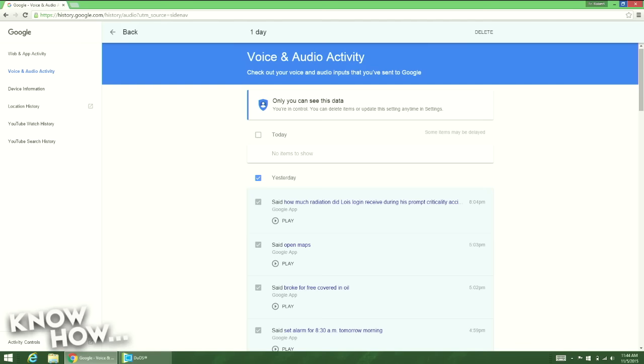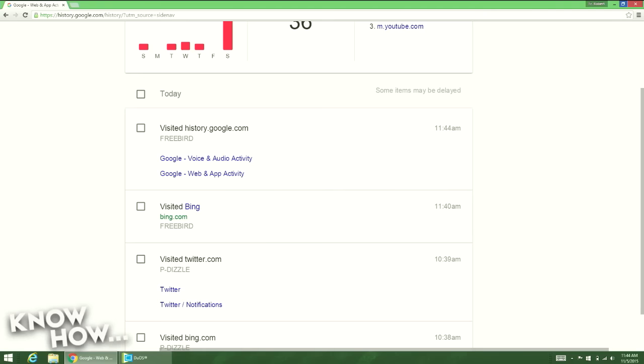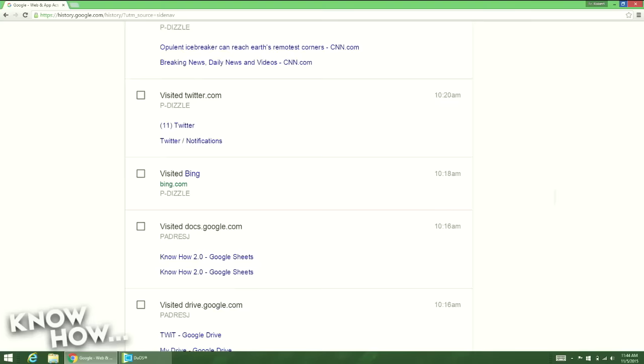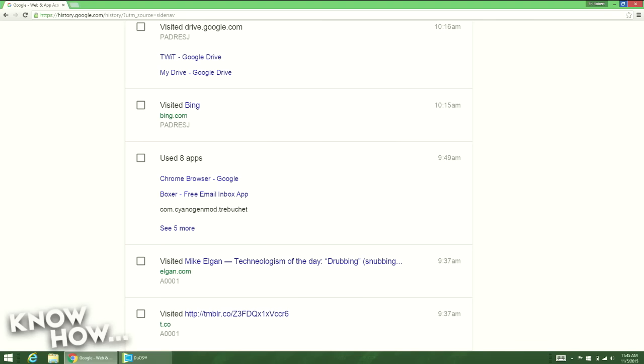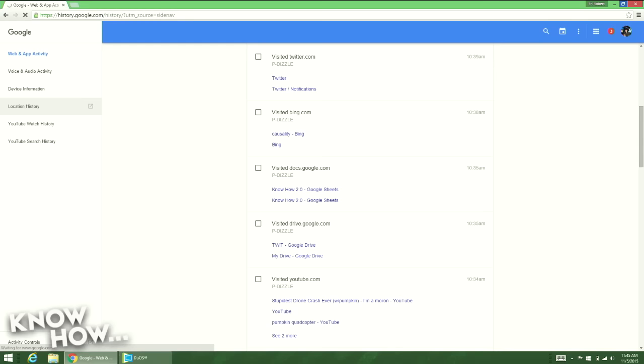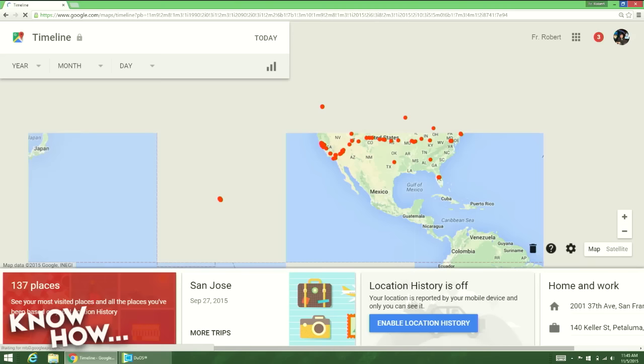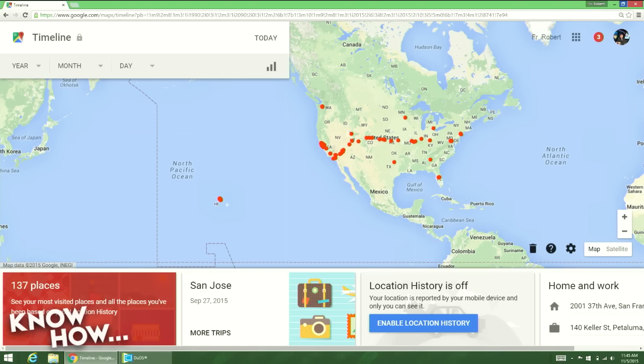Let's go to the more mundane stuff — the web and app activity. This shows me I visited Google.com, Bing a lot, Twitter, Docs. It'll also tell you which machine is doing it. I don't use browser history when I need to go back to something — I use this. The other thing it does is location history. You'll notice I turned this off about two or three years ago, so this only shows the locations it clocked me in up to about three years ago.